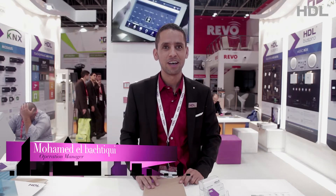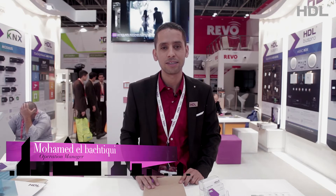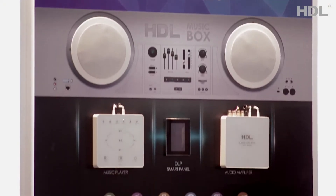My name is Mohamed, I'm the operations manager of HDL Dubai office. Today we exhibit at Intersec 2015, as usual, and we display some new products like HDL Intercom, a new touch panel like the DLP touch panel. Also, we display some new audio and many more product developments. We are here also because our CTO has visited us in Dubai to give more support to us and all.